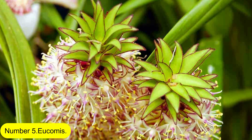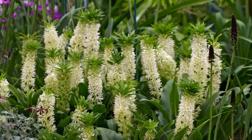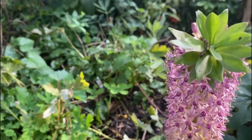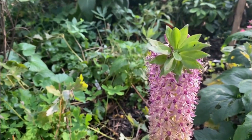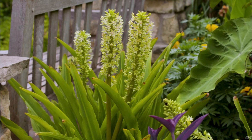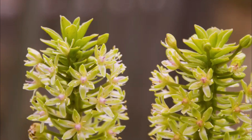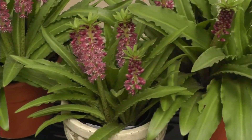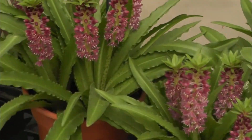Number 5: Eucomus. Although exotic pineapple lilies, eucomus, are often planted in the spring, it's not too early to do so in February. However, you'll have better luck if you put them in pots rather than open ground at this time of year, because the latter can be moist and lead to the bulbs rotting. In a cold frame or unheated greenhouse, plant the bulbs 15 centimeters deep. Once all danger of frost has gone, place the potted bulbs in the garden.